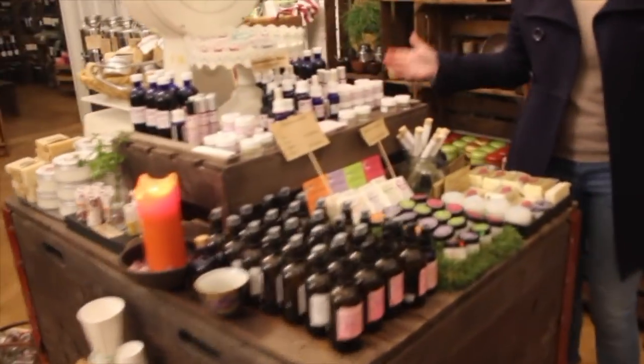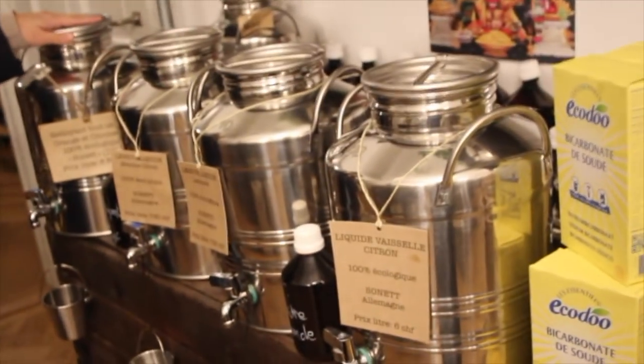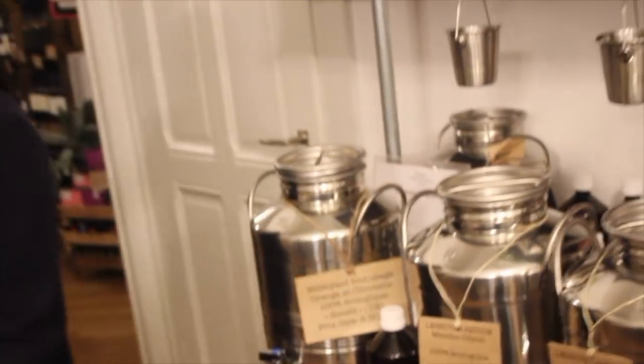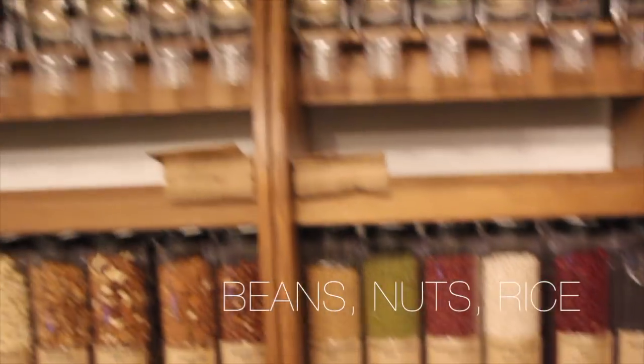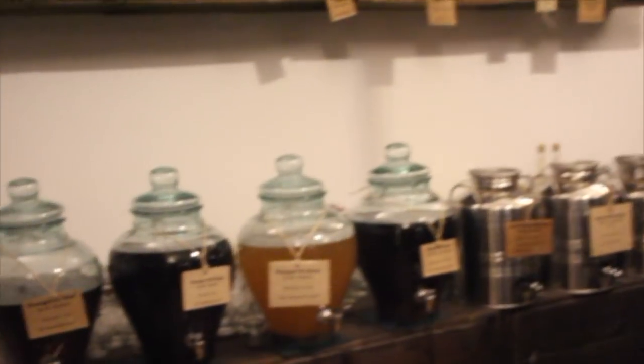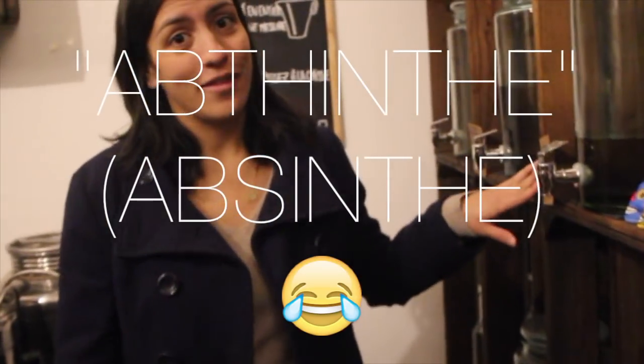There's also dried fruits, loose leaf tea — which is the best way to drink your tea — and cosmetics! You can even buy liquid soap, which is a great option if you don't like bar soap. There's also laundry detergent for your washing machine, beans, nuts, rice, oils, vinegars, and of course wine.